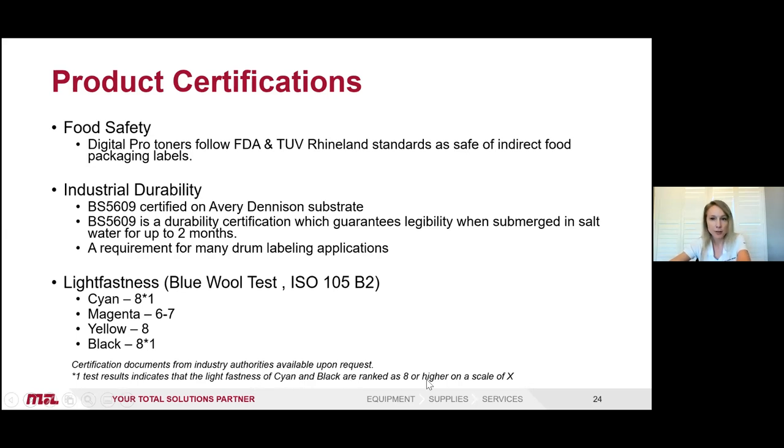There are product certifications for the dry toner for food safety and direct food packaging labels, with BS 5609 certification for submerging in salt water up to two months — a requirement for drum labels. It also has a very strong light fastness rating: an 8 on the blue wool test for cyan, yellow, and black, and 6 to 7 on the magenta. That's a very high light fastness ability with dry toner.